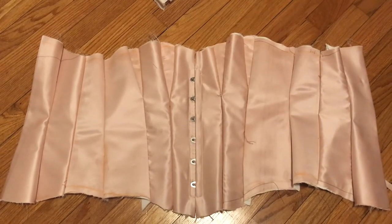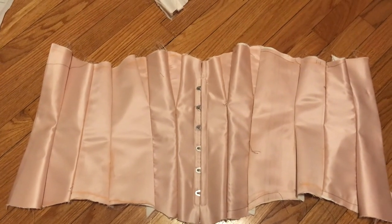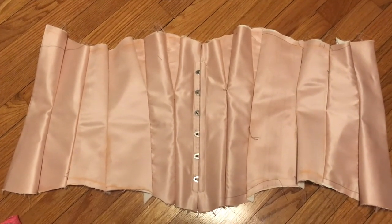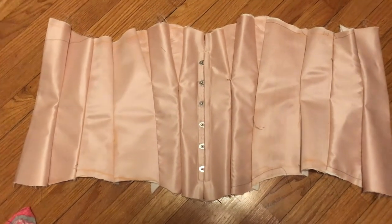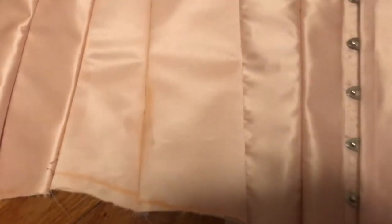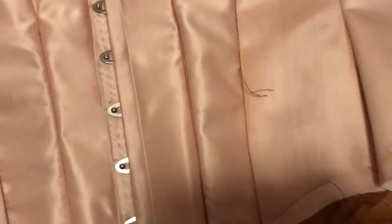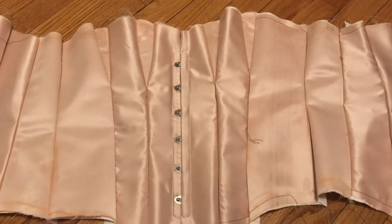I'm almost done taking out the brown thread, and halfway through that I tried to get the tailor's chalk and pencil stains out, and I can't. I'll look up more ways to do it, but I don't know how, so that's kind of concerning. I guess it will just permanently have Cheeto-looking stains and pencil marks on it — but it's an undergarment so it won't show. Still kind of sucks though.